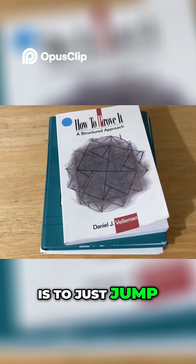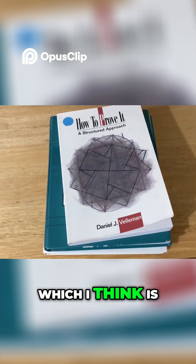Finally, the third way to get started with math is to just jump into the proof writing, which I think is super fun.